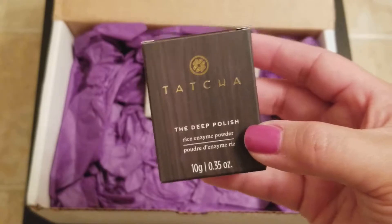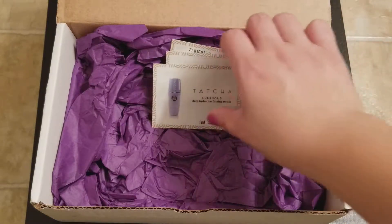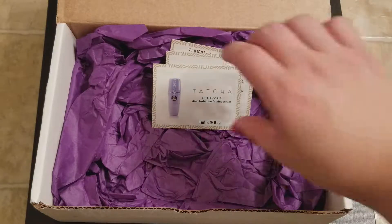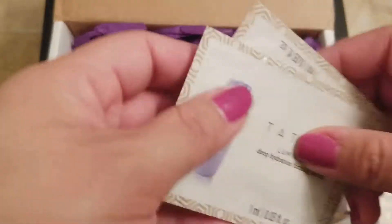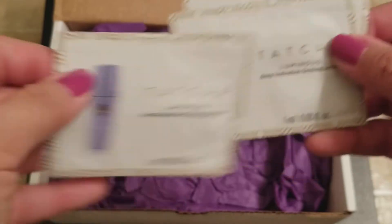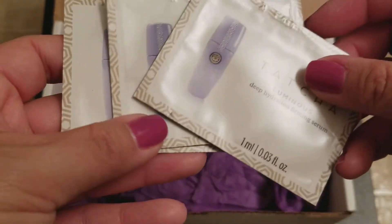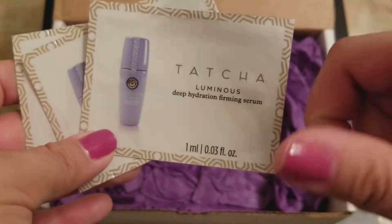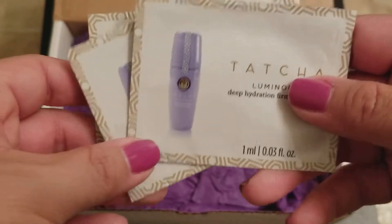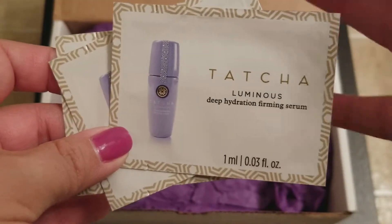Anytime you do an order with Tatcha, you get three free samples of whatever it may be, and I typically always like to get the same three samples so I can do some refills. I love the Luminous Hydrating Firming Serum — I cleanse my face and then put one pump all over, follow with my moisturizer, then foundation and makeup. It keeps like an illuminated type of skin and it's really pretty.